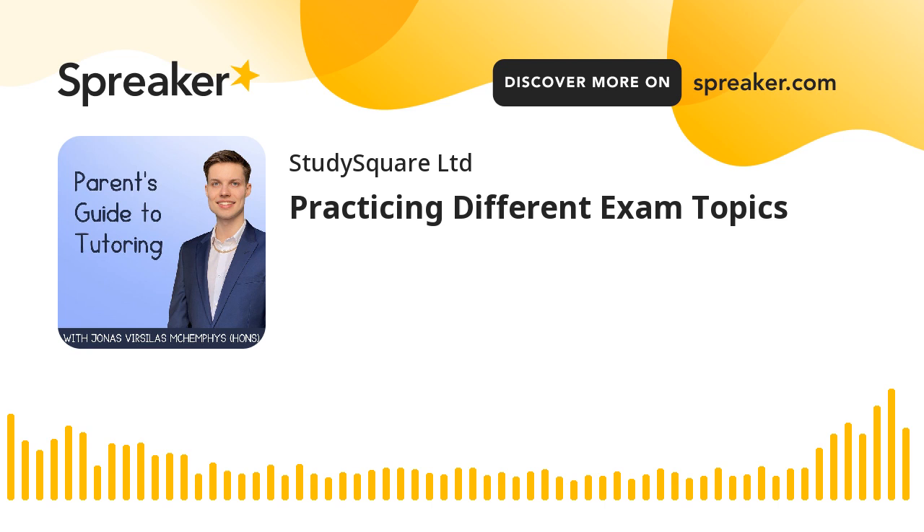Welcome back to our lovely podcast. I'm really happy that you're listening to this episode, and before we start, I would like you to do two things. First, if you know someone who could benefit from listening to this episode, please share it with them — that's how we can support more parents and students with the preparation for the exams. Secondly, if you love listening to our podcast, it would be great if you could leave a five-star rating or a review.